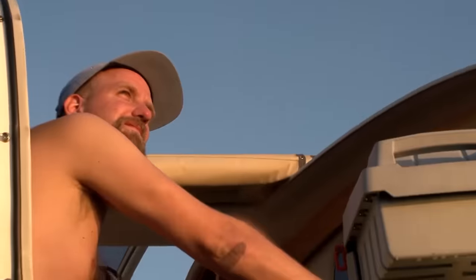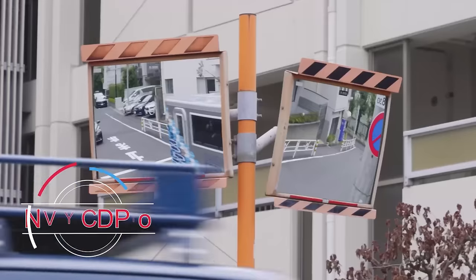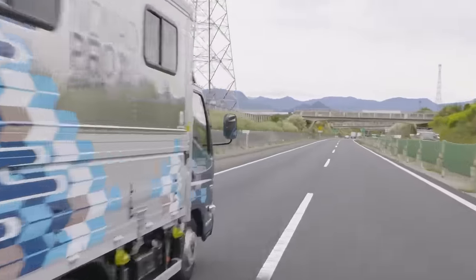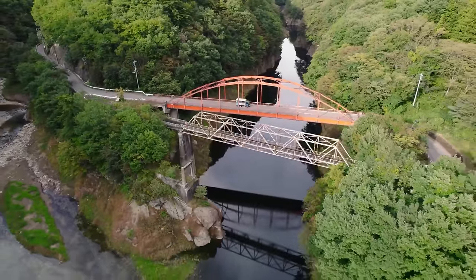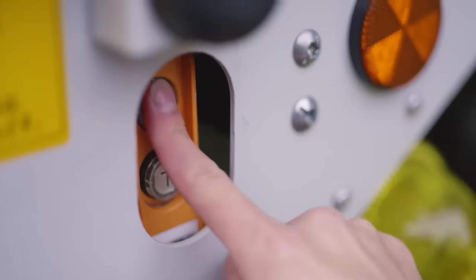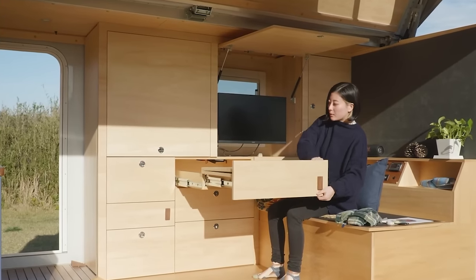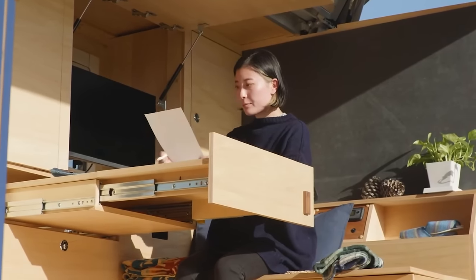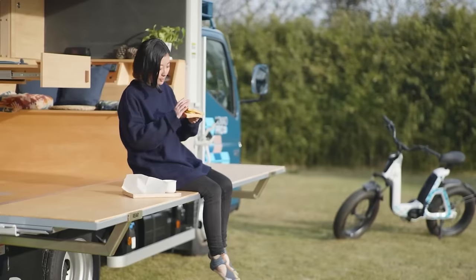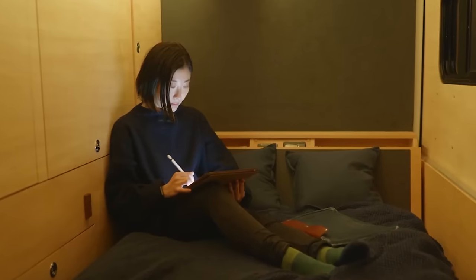A staggering 83% of remote workers report feeling happier than their office-based counterparts, with 77% feeling more productive. However, remote work can blur the lines between professional and personal life, leading to potential exhaustion and stress. To address these challenges, the creators of this innovative motorhome have designed a mobile office that combines the benefits of remote work with solutions to its downsides. This mobile office transforms into a cozy bedroom at the end of the workday, helping to delineate between work and personal time, while also encouraging embracing the great outdoors.